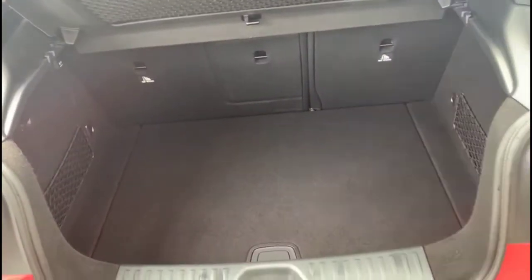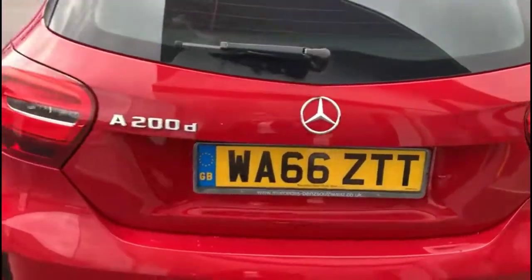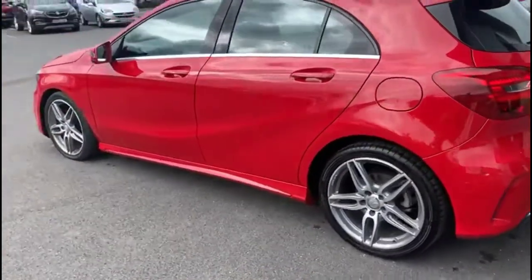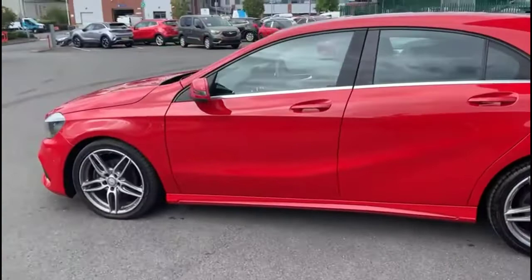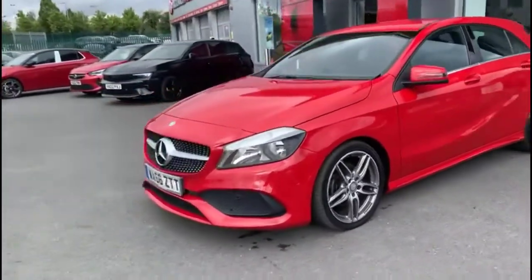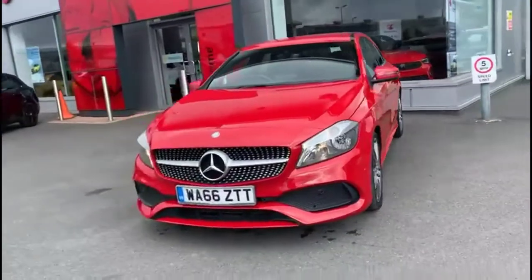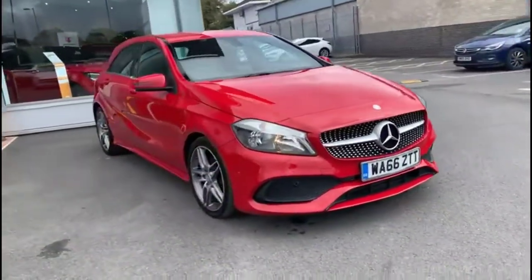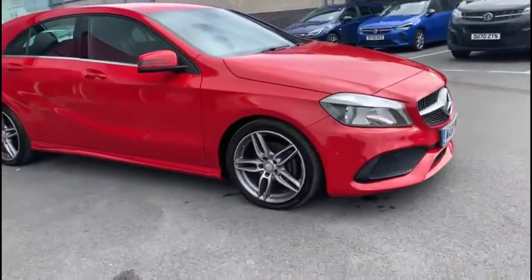As we open the tailgate, you'll find a spacious boot with a 60-40 split folding rear seat. As we continue round, there is full AMG styling, front and rear parking sensors, colour-coded door handles and mirrors with built-in indicators, halogen headlights and daytime running lights, and stylish 18-inch AMG alloy wheels.